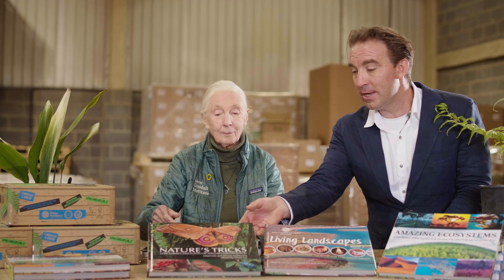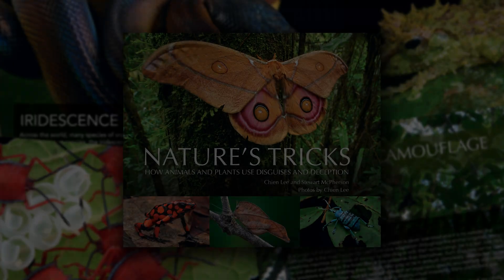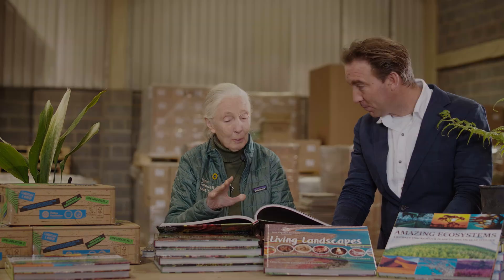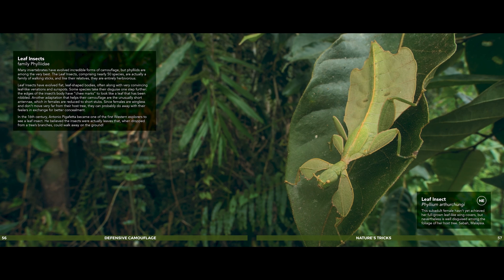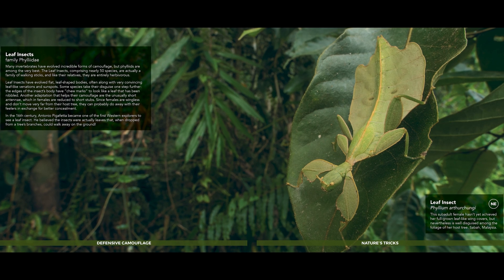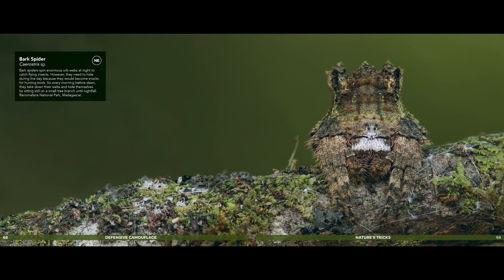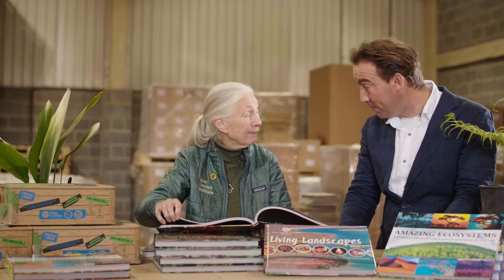The next book concerns camouflage in the natural world and the amazing ways in which animals and plants use colour — both to hide from predators and to catch prey. Some of it is so absolutely incredible. Books like this will encourage young people to go out and find new things, because there's so much left to discover. Hopefully by showing children some of the amazing forms of camouflage, they can then go into their backyards and look for different caterpillars.